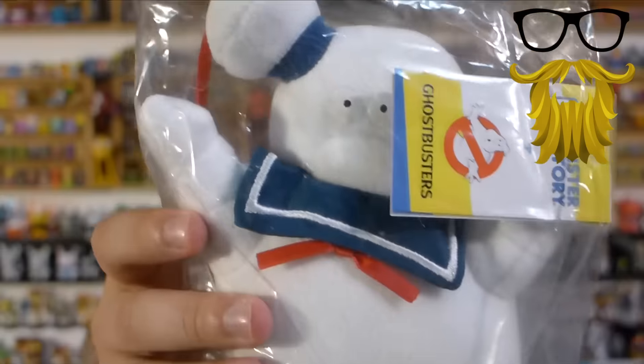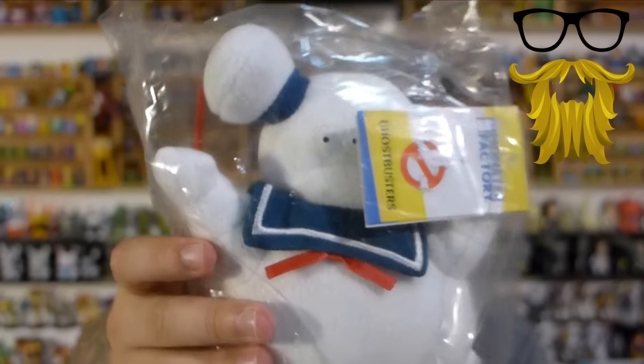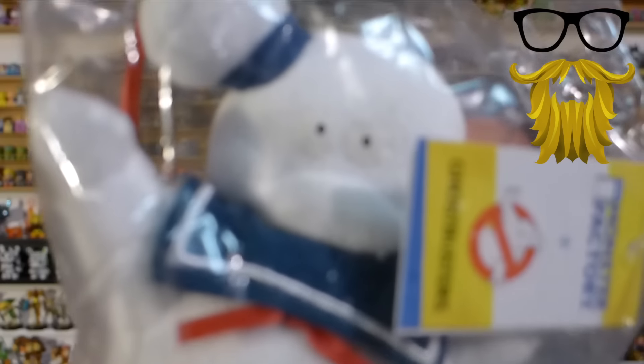Next, we got a Stay Puft Marshmallow Man from Monster Factory. We've actually seen this before — I'm pretty sure it was from Nerd Block where we got the Slimer figure a while back. They do decent quality figures; the quality and stitching on these is very nice. They do the generic face though — wide eyes and a straight lip — which is their common face. Sometimes it's fitting, like on this one. Stay Puft doesn't have a very expressive face in the movie anyway, so that works fine.